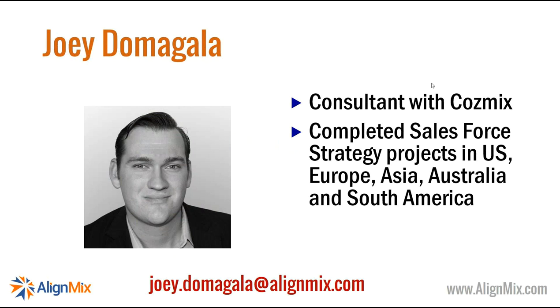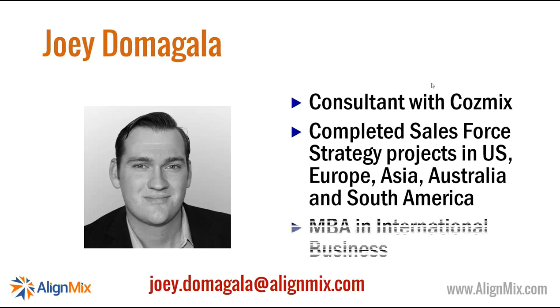Joey will be running the second portion of the meeting today. If you have any questions as we go through this webinar, you have a number of options: you can send a message via the JoinMe messaging service to Joey, or feel free to email him at joey.domigala@alignmix.com.